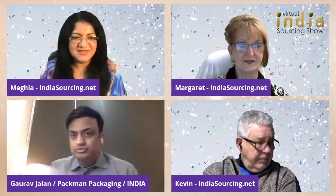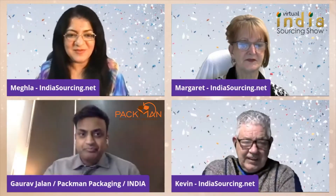Welcome Gaurav from Pac-Man Packaging India.